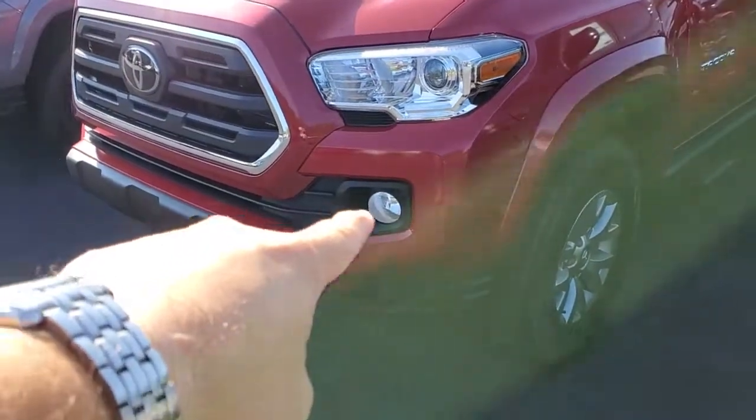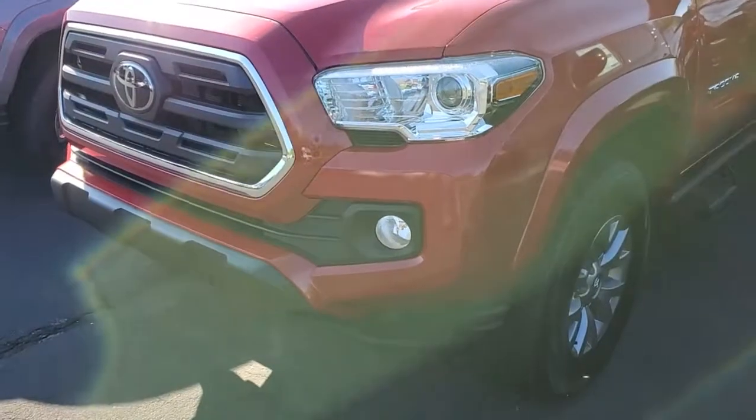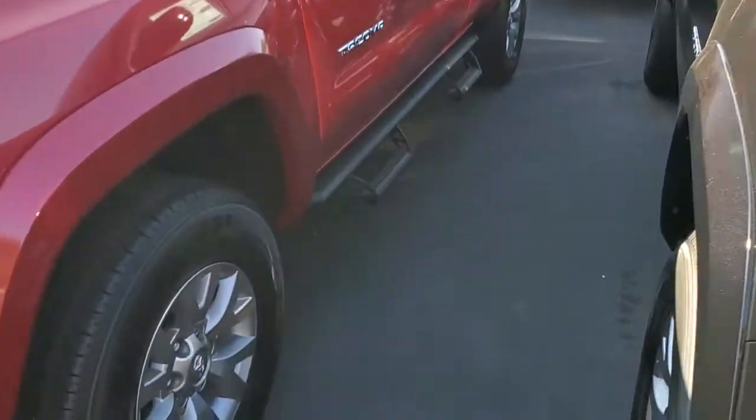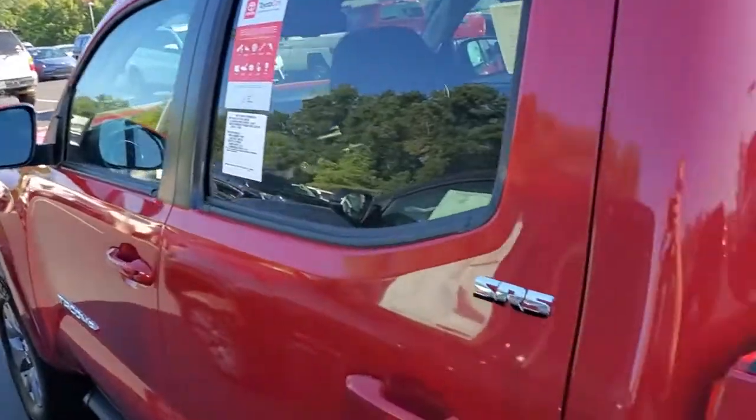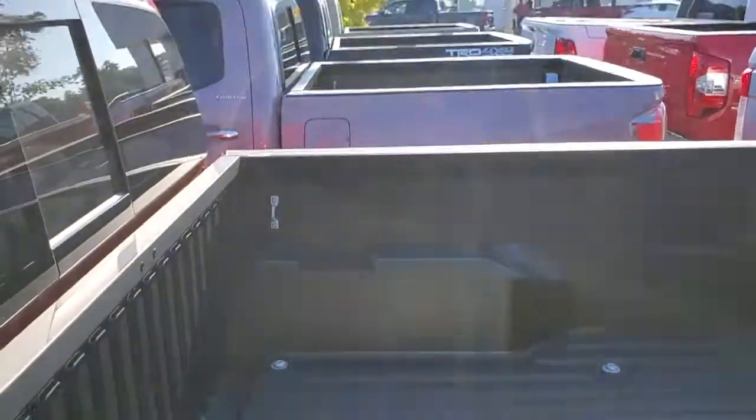The SR5 has the fog lights that go with it as well. Plus, you have the Predator step bars here on the side. Beautiful vehicle. The Tacoma is one of the most popular mid-size trucks in America. It has the composite bed right here that already has the liner and everything built into it.